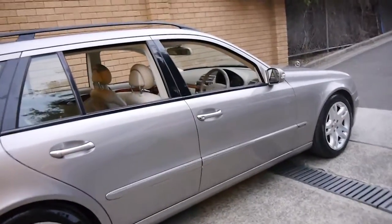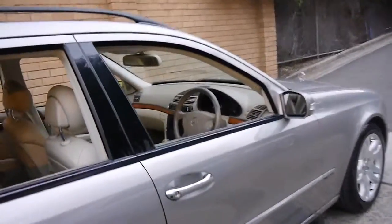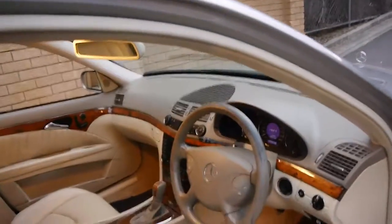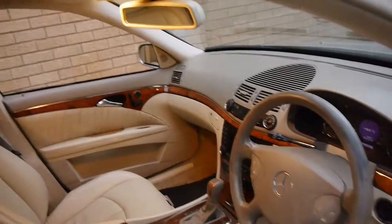If you've got up to $20,000 to spend on a family car that's safe, reliable — you can drive it to the snow. It's got all the mod cons which new cars had back then: Xenon lights, automatic lights, navigation — the list goes on.